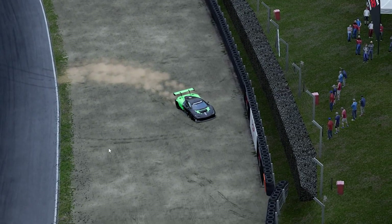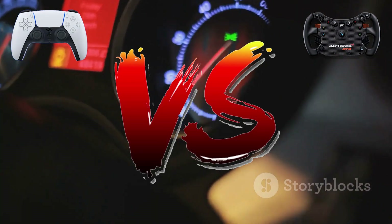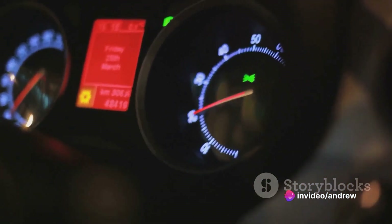Now that we know the rules of the road, let's get to the starting line. So who clocked the fastest single lap? In the world of sim racing, every millisecond is going to count, and our contenders had to bring their A-game.